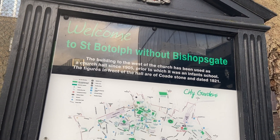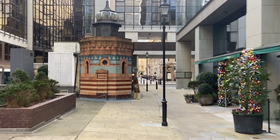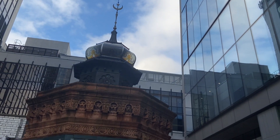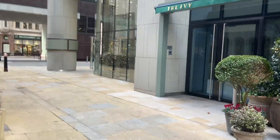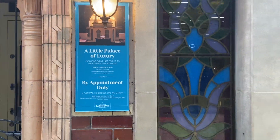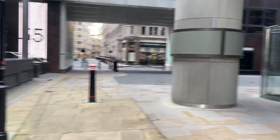That church is St. Botolph without Bishopsgate. This is an interesting bit of street architecture — I'm not quite sure, was that a form of toilet or what? It's called the Victorian Bath House, Bishopsgate. It's currently a bar, but it looks like it was something back in the 19th century — quite possibly a genuine bath house.